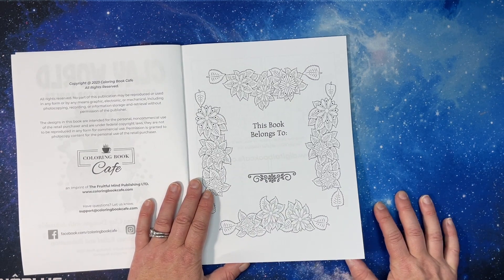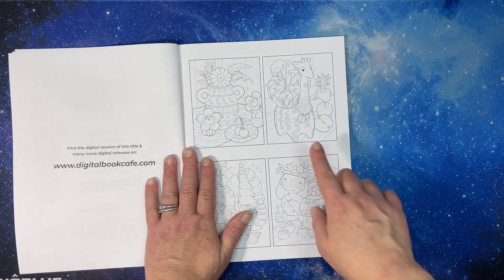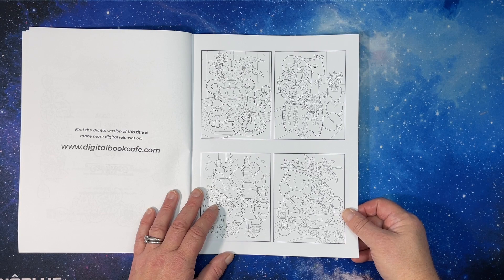It reminds me — if anybody's familiar — I believe it's 50s and 60s, even earlier than that. They have these little planters in a million different shapes. I actually collected antique ones and I still have them. I used to have little plants in them.